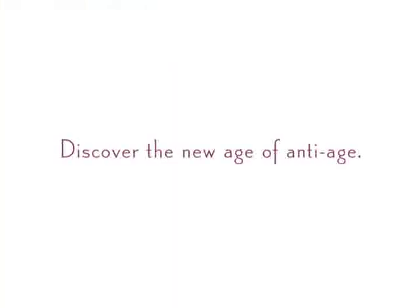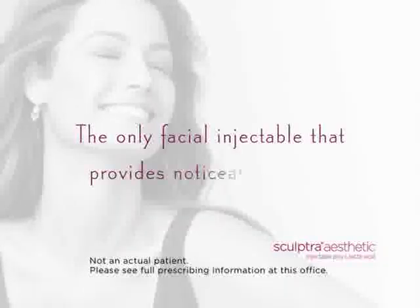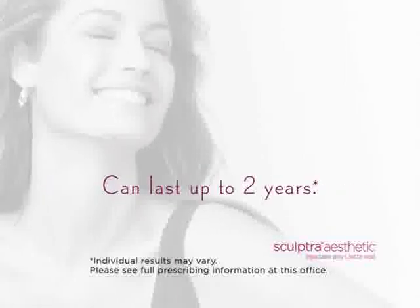Discover the new age of anti-age. Sculptra Aesthetic — the only facial injectable that provides noticeable results that emerge subtly for a more youthful-looking appearance that can last up to two years.